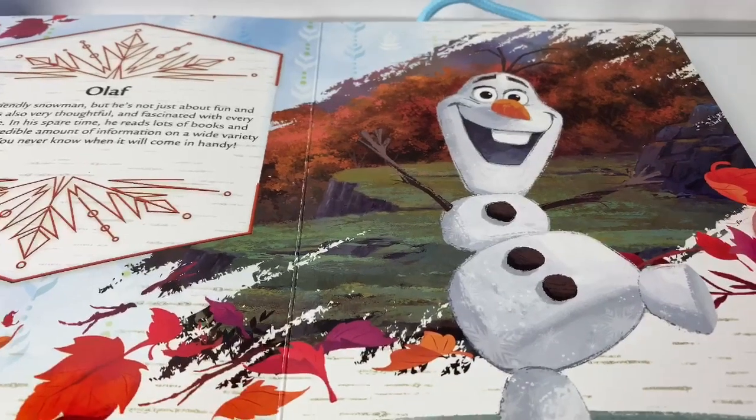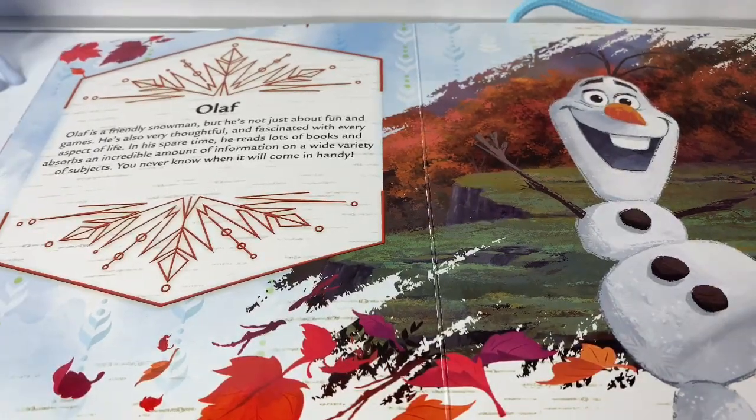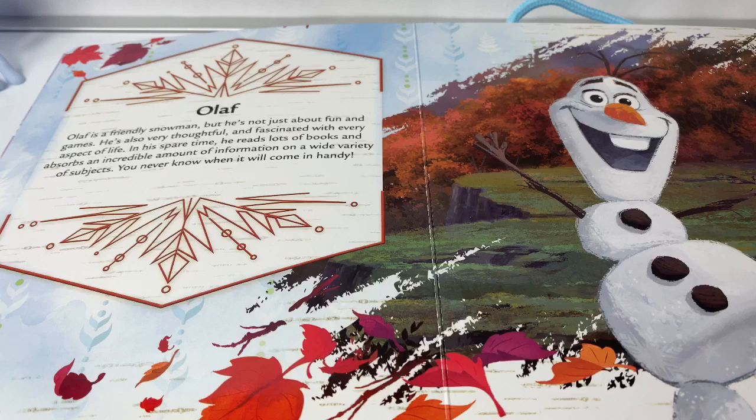Here is Olaf! Olaf is a friendly snowman, but he's not just about fun and games. He's also very thoughtful and fascinated with every aspect of life. In his spare time, he reads lots of books and absorbs an incredible amount of information on a wide variety of subjects. You never know when it will come in handy!